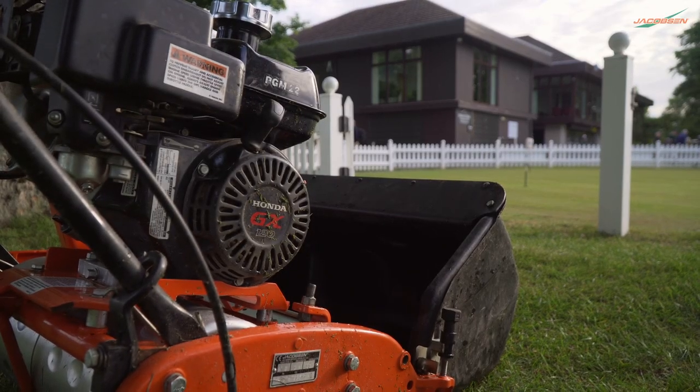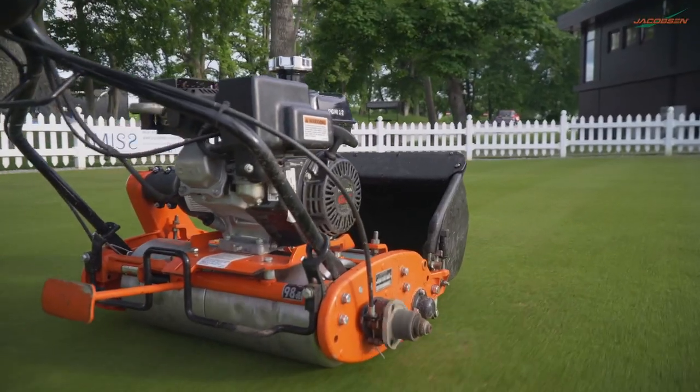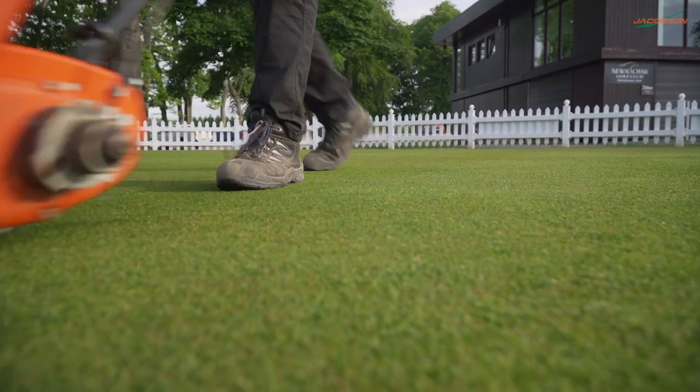I have to say as well that the quality of cut we've got from the PGMs — they're simple, effective hand mowers — and they leave an absolutely first-class finish.